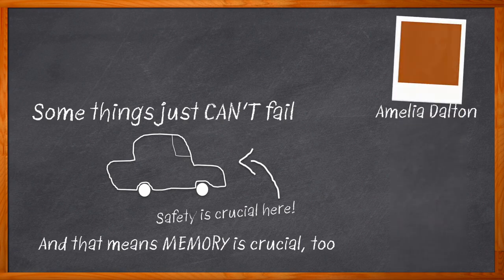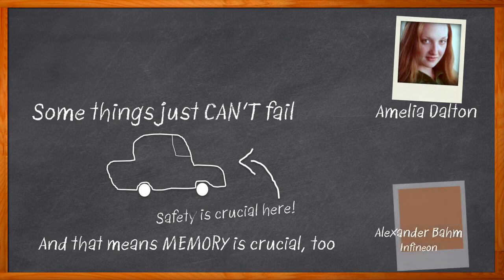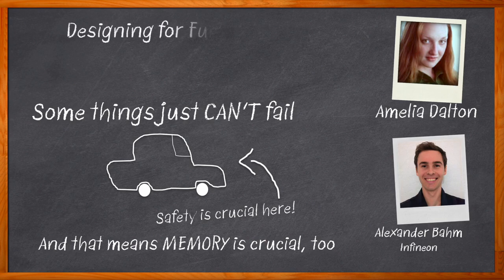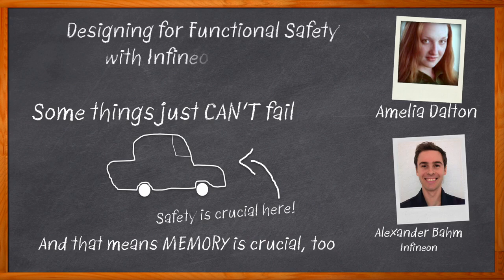I'm Amelia Dalton, host of Chalk Talk. In this episode, Alex Baum from Infineon and I investigate the benefits of Infineon's Semper NOR Flash and how the reliability, long-term data retention, and functional safety compliance make this memory solution a great choice for a variety of mission-critical applications. We also examine how Semper NOR Flash has been architected and designed for functional safety, and how Infineon's Solutions Hub can help you get started using Semper NOR Flash in your next design.